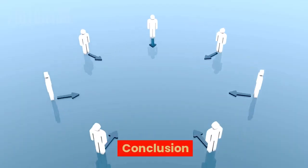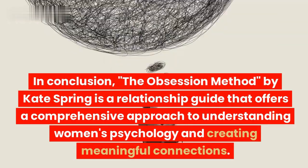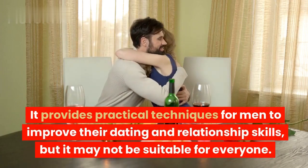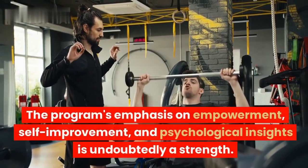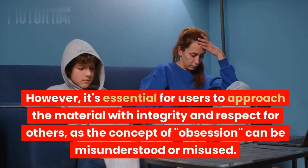In conclusion, the Obsession Method by Kate Spring is a relationship guide that offers a comprehensive approach to understanding women's psychology and creating meaningful connections. It provides practical techniques for men to improve their dating and relationship skills, but it may not be suitable for everyone. The program's emphasis on empowerment, self-improvement, and psychological insights is undoubtedly a strength. However, it's essential for users to approach the material with integrity and respect for others, as the concept of obsession can be misunderstood or misused.